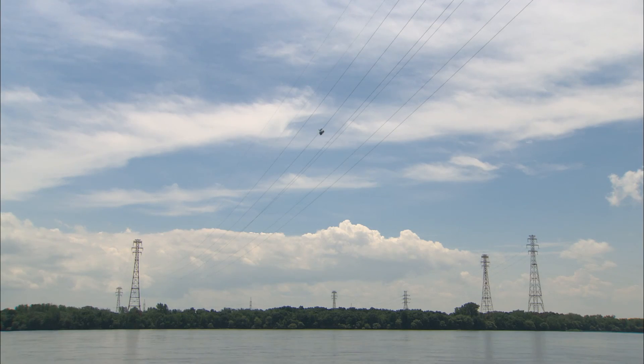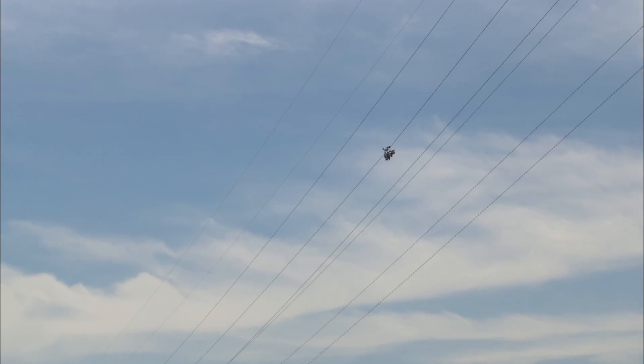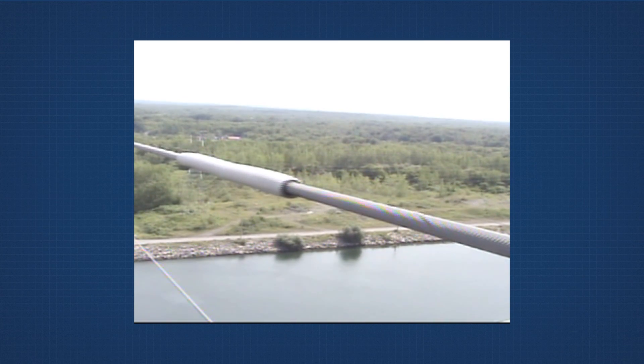For example, we recently had to raise a line that crossed a river. With the Line Scout, we were able to assess the condition of the existing line. We determined that it met the technical criteria and didn't need to be replaced. All we had to do was tighten it up. That saved both time and money, which are important considerations.